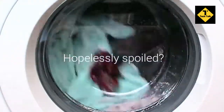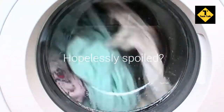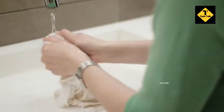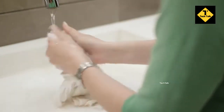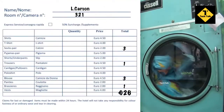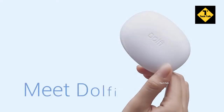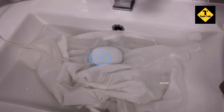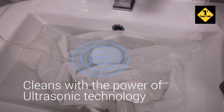Have you ever had your favorite piece of clothing hopelessly spoiled by washing? Washing can be a real pain, especially when you need to deal with delicate and hand-wash-only clothing. And it gets even more frustrating when you're on the move. Meet Dolphy — the world's smallest washing device that cleans your clothes with the power of ultrasonic technology.